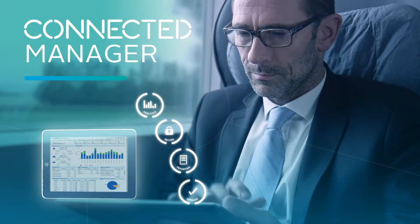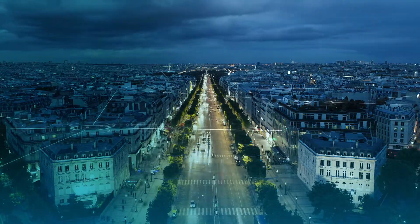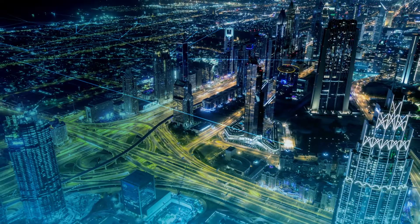We understand you need to keep your finger on the pulse. So wherever you are in the world, FCM Connect provides you with access to essential tools across all devices.